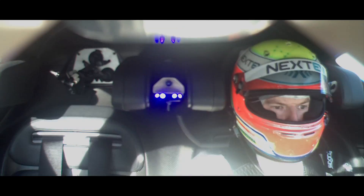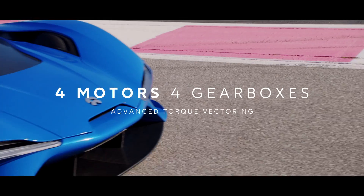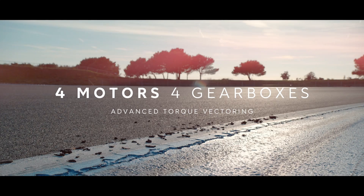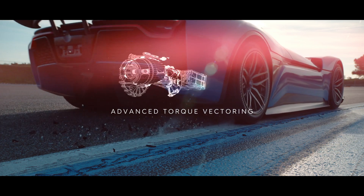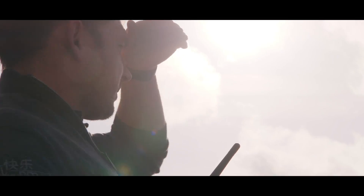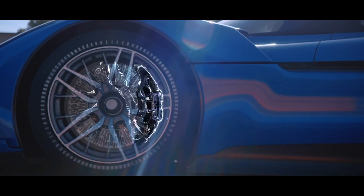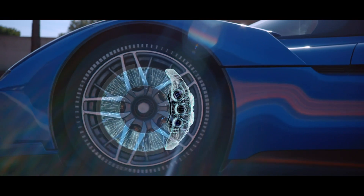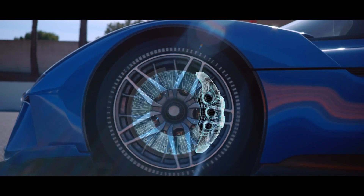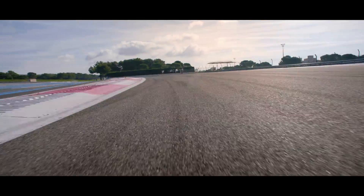It's my first experience of the EP9. The response of the electric motors is phenomenal. It works the active suspension, keeping a constant ride height, and gives you a very good balance throughout the corner and real confidence in the car.